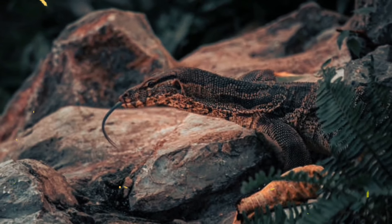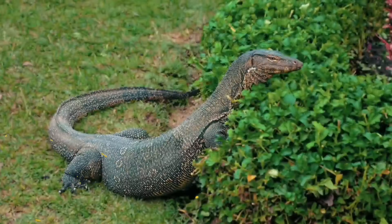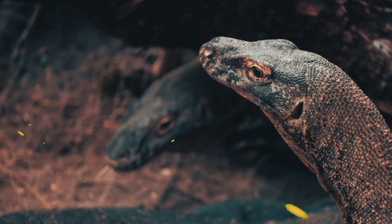Number 7: It has 5 subspecies, each with a different geographic range and coloration. Number 8: It is a carnivore that eats a wide range of animals such as fish, snails, frogs, turtles, snakes, birds, rodents and even small deer.